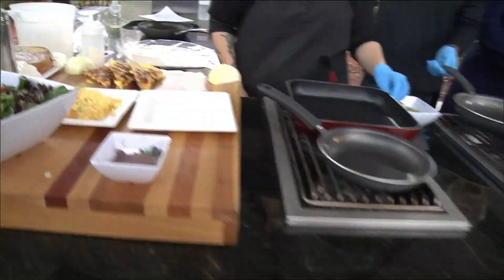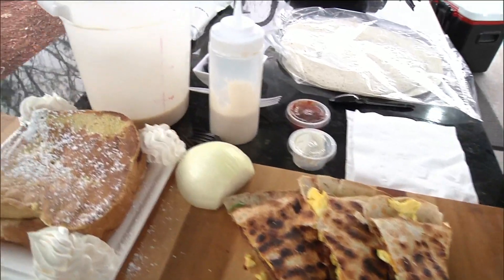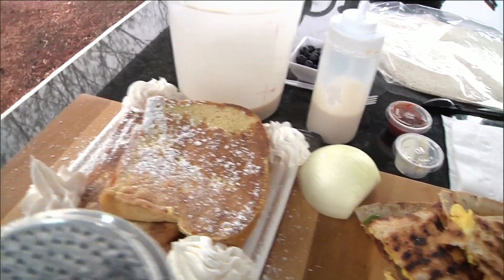I'm excited because I keep passing this place and seeing the signs and I'm just dying to know what it's all about. I've heard rave reviews about Canopy Road. We've got Nick and Oscar here this morning.